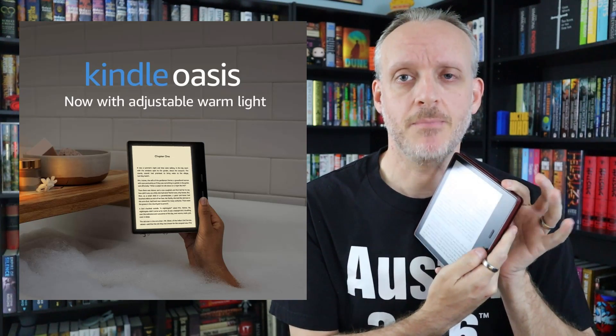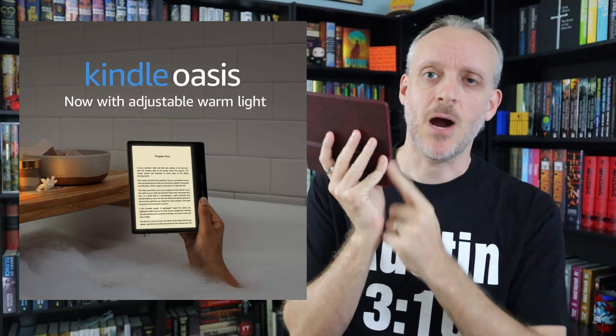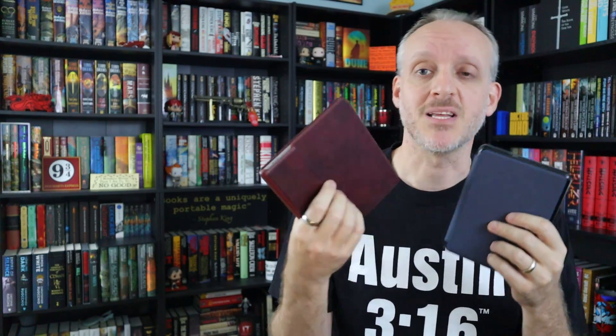The biggest selling points are the bigger seven-inch screen and the live page-turn buttons. For me, the power button being on top is also huge — with the Paperwhite the power button is on the bottom and I always accidentally turn it off when reading in bed. The ergonomic design isn't for everyone; it has a groove to hold it one-handed, but it's not as naturally comfortable as the slim Paperwhite. And if you use a flip case, you cover the groove anyway. Also worth noting: there is no USB-C charging or wireless charging on the Oasis.